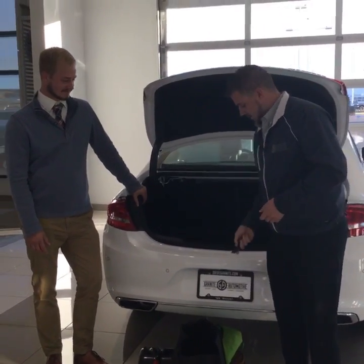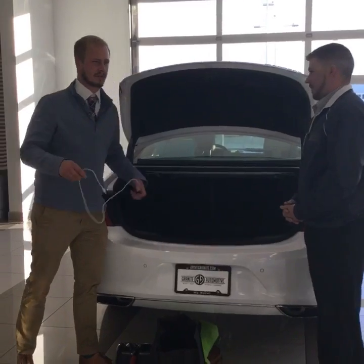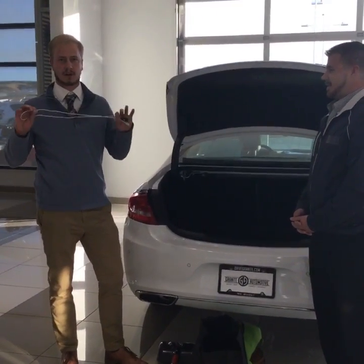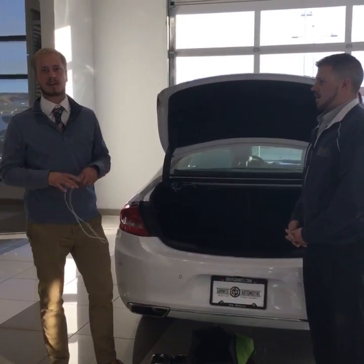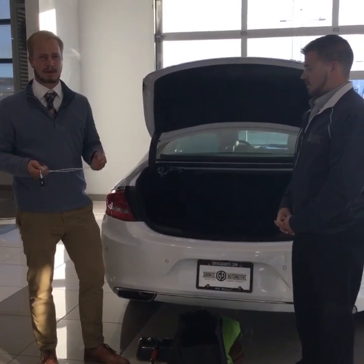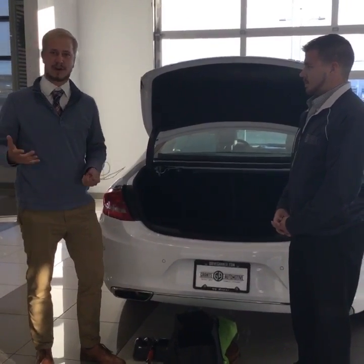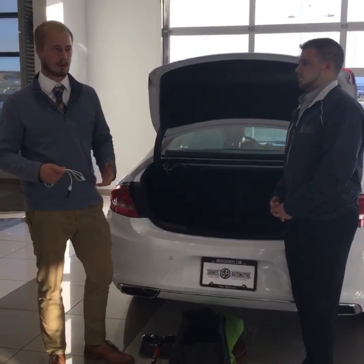Always keep a lighter, some candles, and similar items. If you're in range of service, just to keep your phone going, a car charger is really nice to have. You're going to want to keep your gas level high so you can continue to charge it. You can pull up your maps to figure out exactly where you're at, just in case you need to tell somebody who needs to come pick you up.